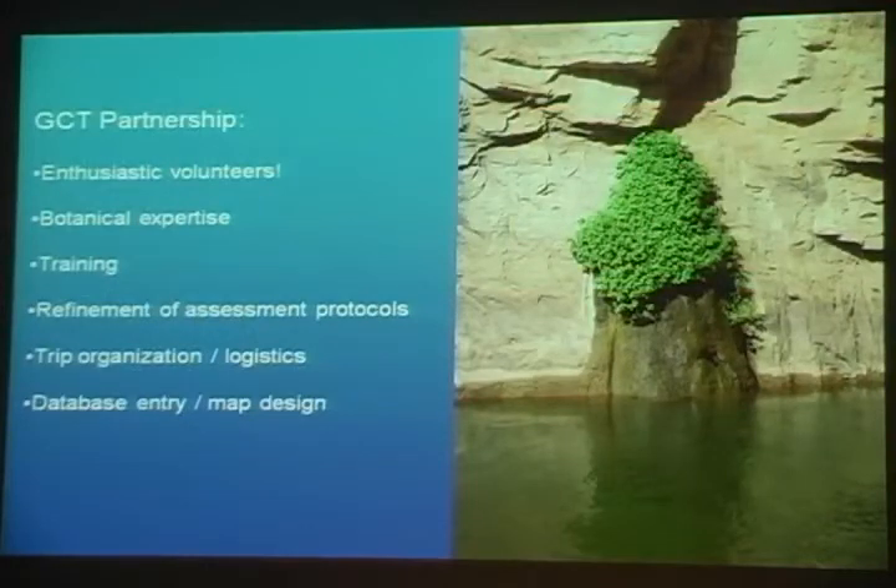As I mentioned, we've partnered with Grand Canyon Trust for a lot of these inventories, and I can't say enough about how helpful they've been in the entire process — from their enthusiastic volunteers, which have been imperative to helping a program of one person, their botanical expertise, the assistance and training of new volunteers to conduct this work, the refinement of assessment protocols both in the field and back at base, trip organization and logistics, as well as database entry and the development of new maps for upcoming trips.